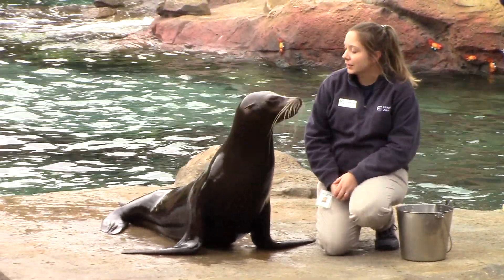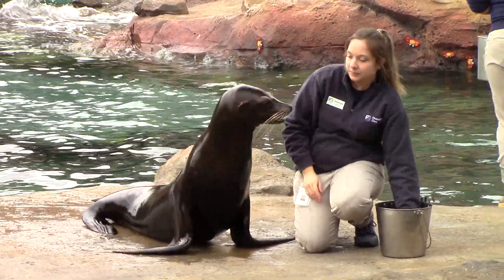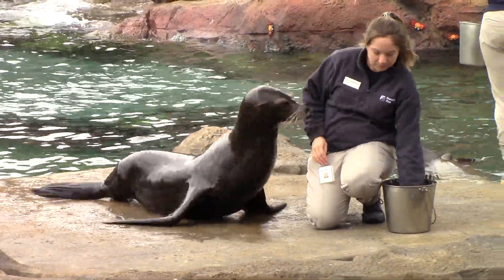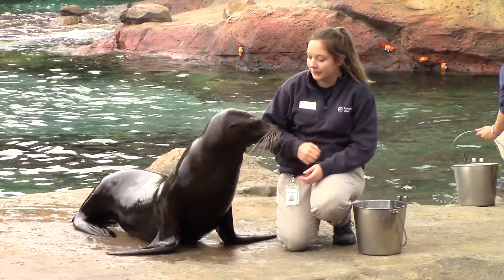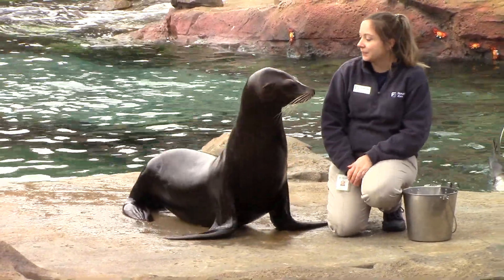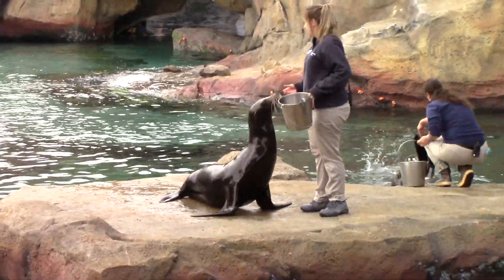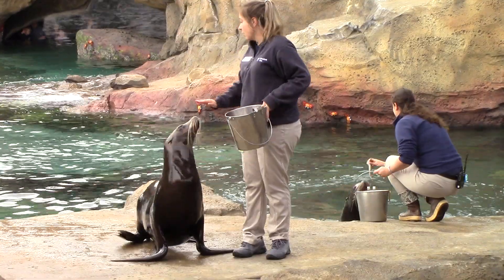We have three sea lions out here. On your left is Kamiya, who is waving hello and hanging out with Amanda. Kamiya is 18 years old and one of our female California sea lions. She was born at SeaWorld Orlando but came to live here when she was about 10 months old, so she has been with us for pretty much her entire life. Kamiya is what we call our star student — she is our type A personality, very intense, always on the move, very smart. She loves to learn new things and is always at 100%.